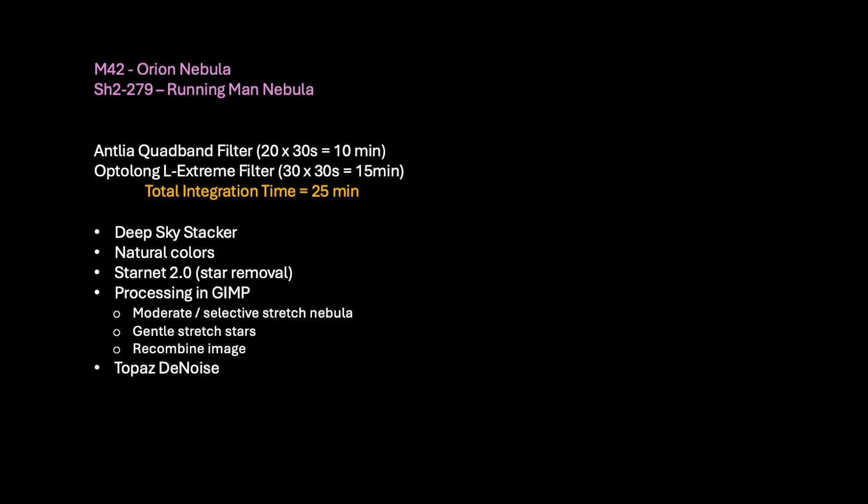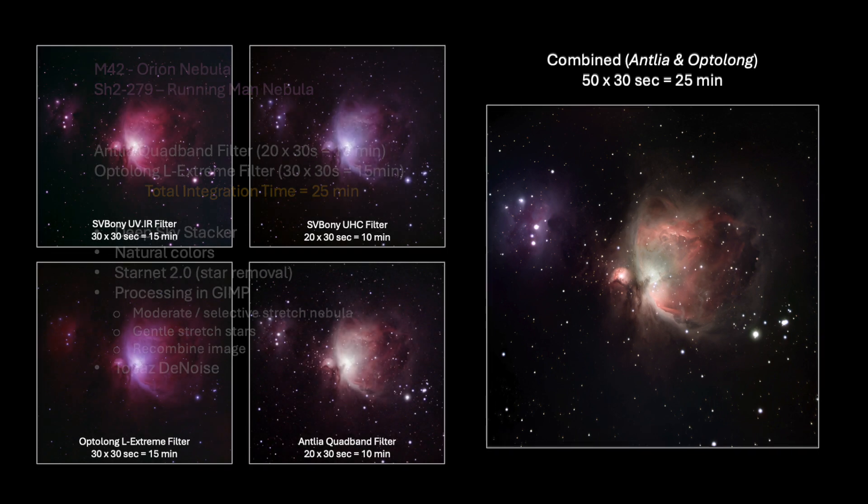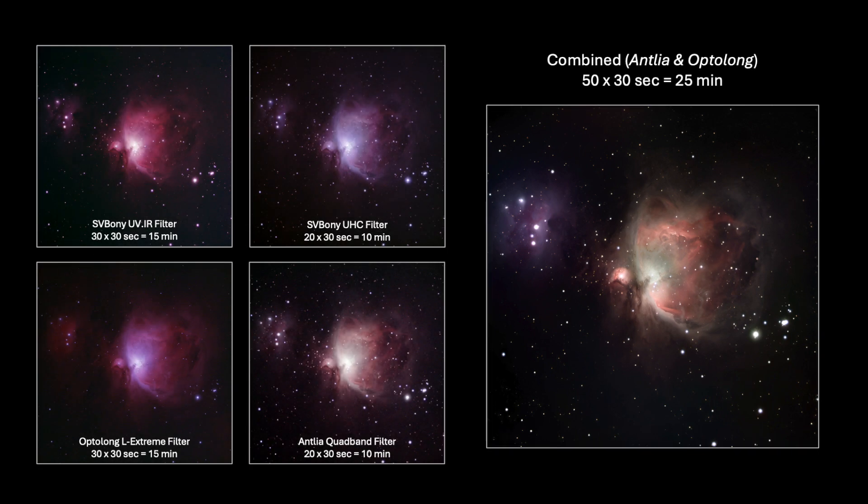And here is that final result. This seemed to be the best combination of raw image data. Shown in this slide are all four filter results again, along with the final image for your inspection.